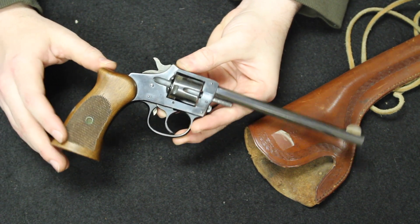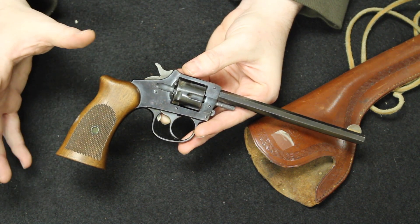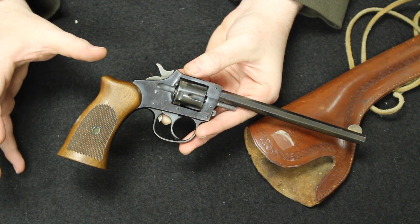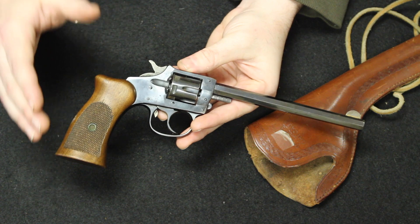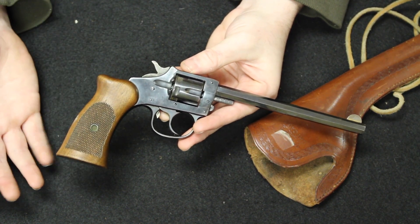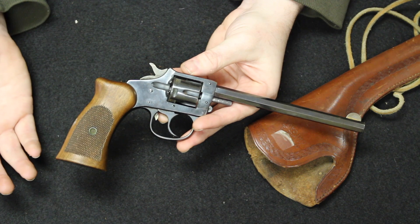About three years later in 1874, Richardson would buy Smith out of the company. A few years later, around 1879, Harrington would actually go into business with a gentleman by the name of Augustus Richardson, whom he had met through dealings with Frank Smith and the Smith & Wesson Corporation. In 1888, the company would be founded as Harrington & Richardson as we know it today.